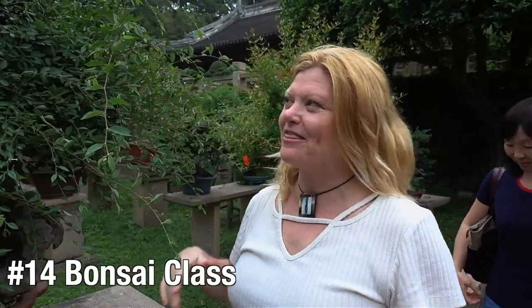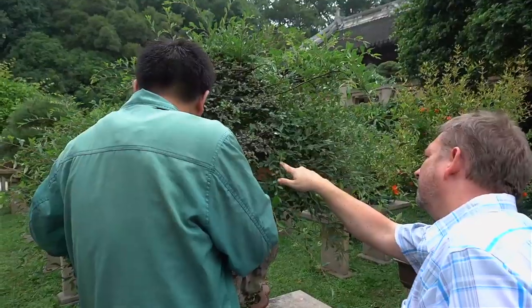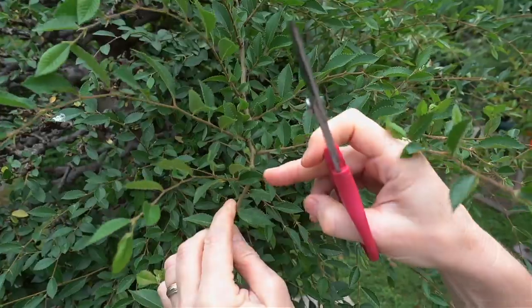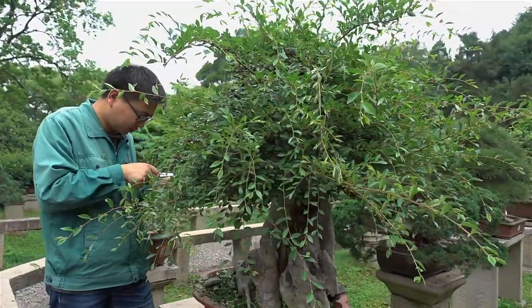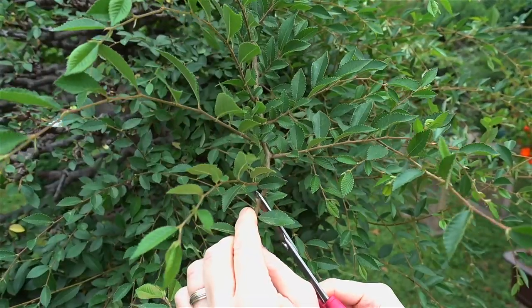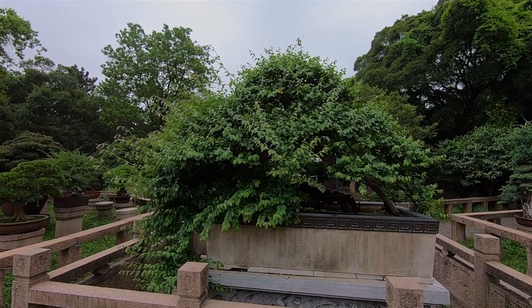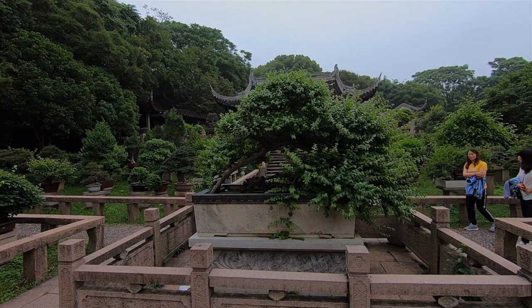We're here at Tiger Hill with the Bonsai Master and I'm going to cut a Bonsai tree. This is an old tree, so if I make a mistake, that's it. We just learned how to do it — I do know that you have to leave three leaves. Where the branch splits, you want to make sure you leave three leaves so that all of the branches will start growing and you can control it. They have a lot of faith in tourists! Standing in front of a 400-year-old Bonsai — it's the oldest Bonsai tree in the garden and we do not get to cut this one. Only the Bonsai Master gets to take care of this one.